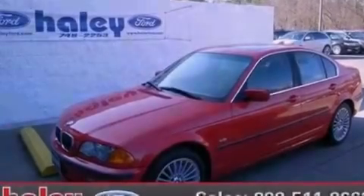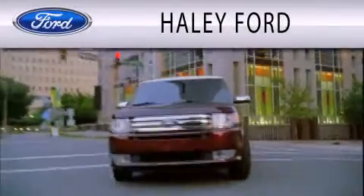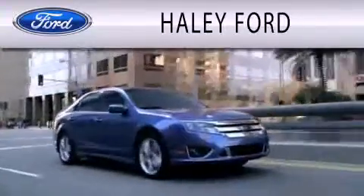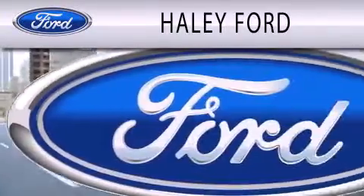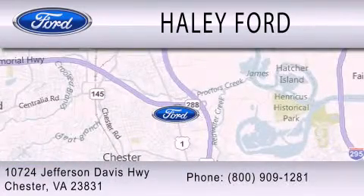Please call us today for more information on this great vehicle. Haley Ford is dedicated to doing everything possible to ensure that the experience you have selecting your next vehicle is as pleasant as possible. We're located at 10724 Jefferson Davis Highway in Chester.